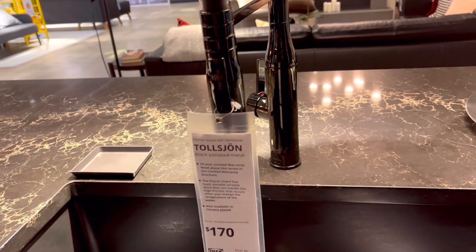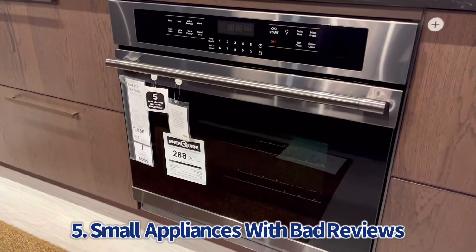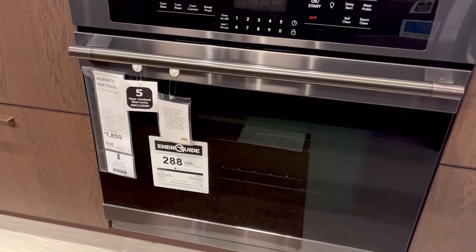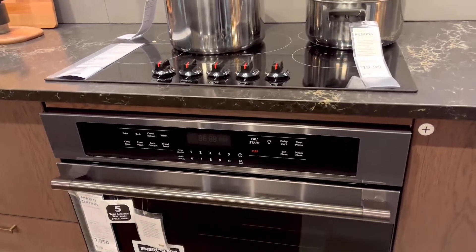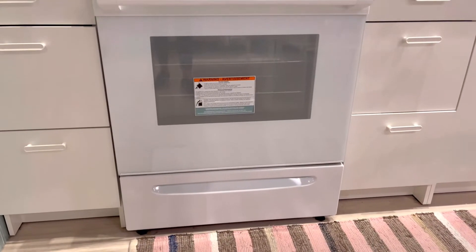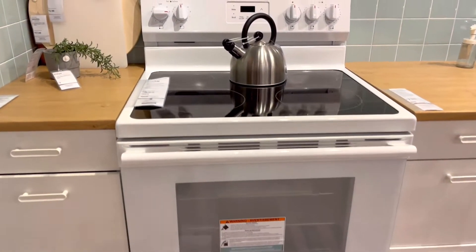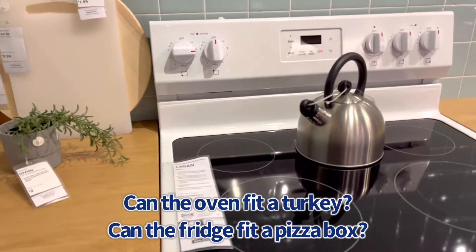Number five is appliances at IKEA. Again, some of them are great I'm sure, but I want you to be careful — if you're going to buy appliances from IKEA, make sure they're the right size. A lot of the appliances they have available are smaller-sized options like you would find in Europe or the UK, so just make sure you're buying the right size for your home. Make sure that if you're getting an oven or refrigerator it's going to hold all of the things that we normally want them to hold in the US.